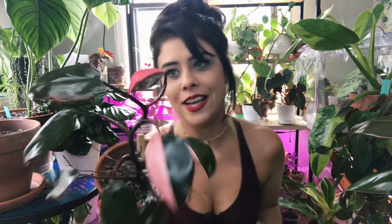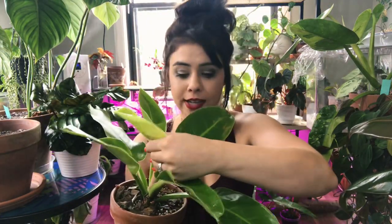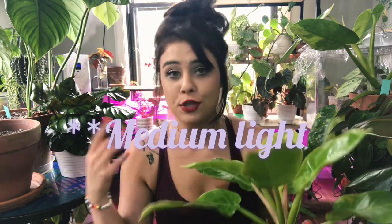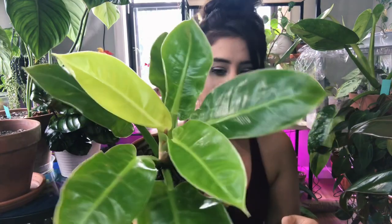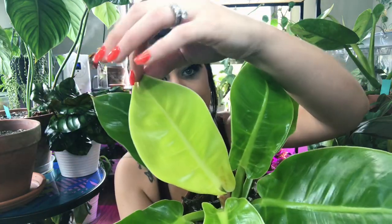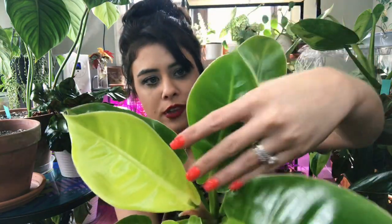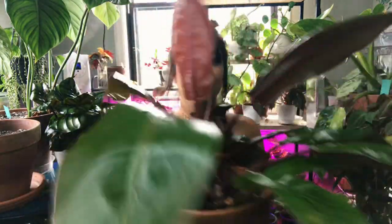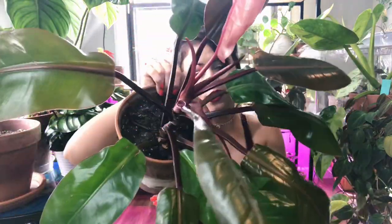This is my Philodendron Moonlight, another Gabriella Plants purchase. I don't really know what to say about this plant other than it is very, very easy. The new leaves come in that beautiful neon yellow-lime green and then they fade to just a light green. I also have the Prince of Orange which has the same growth pattern — one comes in yellow-lime green, one comes in orange — both are very easy, low maintenance, require very little light, and just grow really fast.